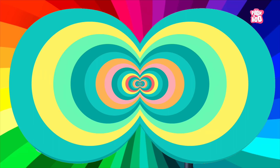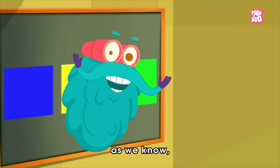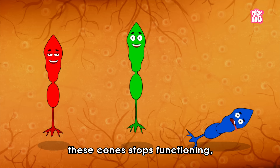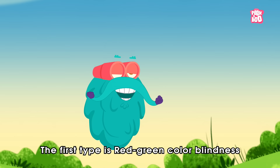So now you know how we can detect those millions and millions of colors around us. But then what causes color blindness or vision deficiency in some people? Well, the cones help us see those colors. So when one or more of these cones stop functioning, it could lead to a condition called color blindness, that comes in different forms. So let's have a look at them.